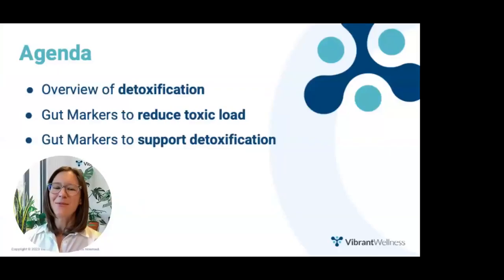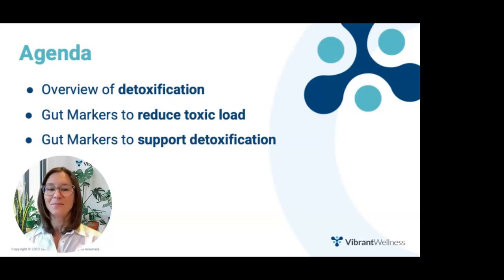This presentation will explore the overlap between Vibrant's GutZoomer and total tox-burden tests, including mycotoxins, environmental toxins, and heavy metals. It's natural to focus on mobilizing toxins when you get your total tox-burden results back, but if those toxins can't get out of the body, you may be doing more harm than good. Today we'll explore the phases of detoxification, including which phase to upregulate first, intervention considerations, how to identify toxicity from the GutZoomer test, and take-home tools to help you eliminate toxins and improve GI health.